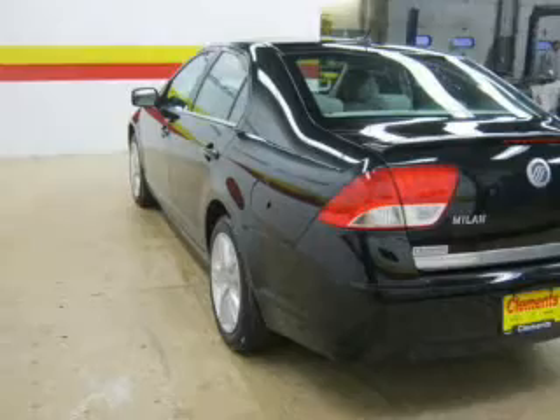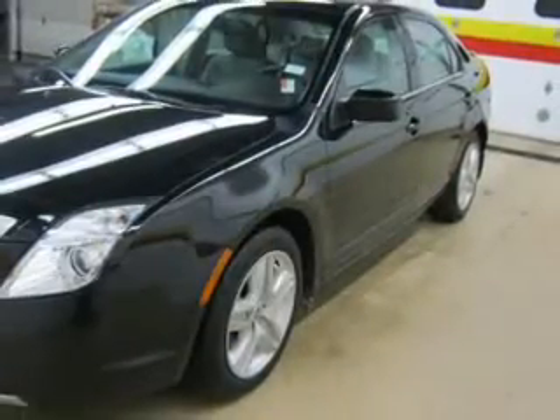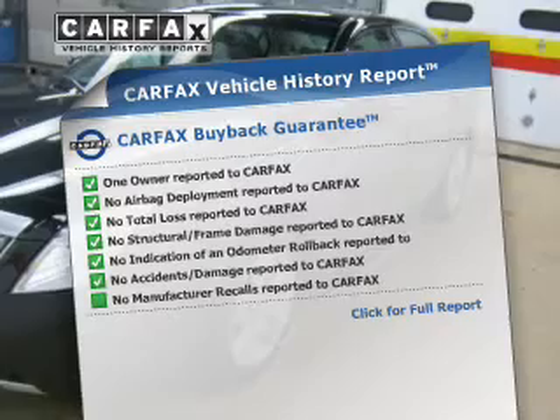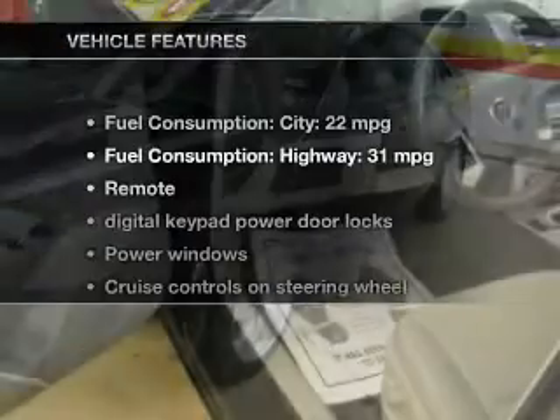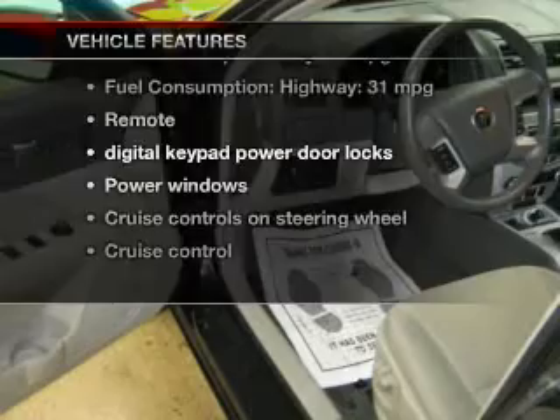The anti-lock braking system will help deliver you safely to your destination. Let the outside in with a power sunroof. Carfax has offered to provide you with peace of mind. And with these notable features, you won't want to miss out on the opportunity to own this amazing ride.